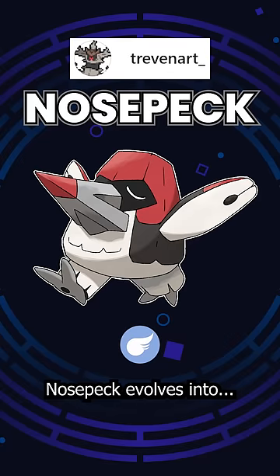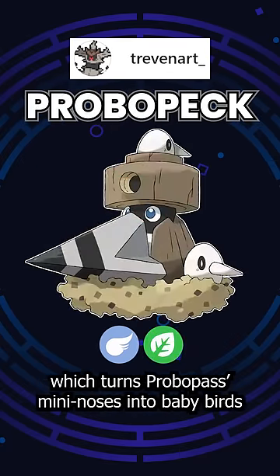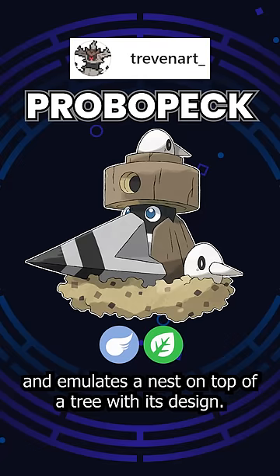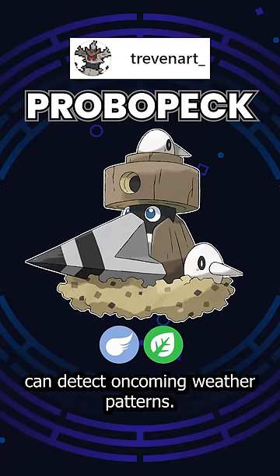Nosepeck evolves into Probopeck, a flying grass type, which turns Probopass' mini noses into baby birds and emulates a nest on top of a tree with its design. Probopeck, along with its young that it carries with it, can detect oncoming weather patterns.